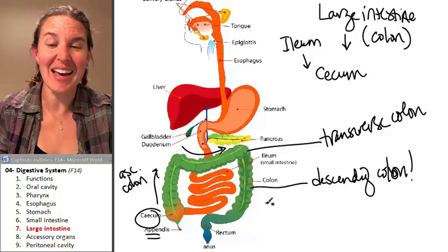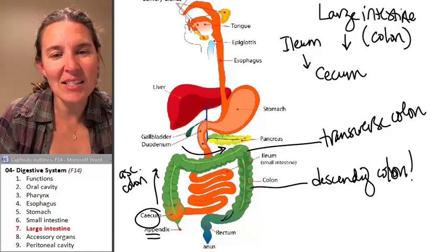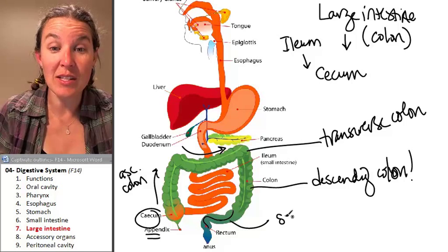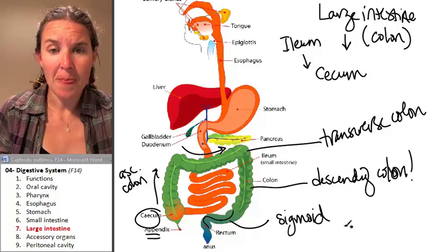And then it travels through kind of an S-shaped tube, and that S-shaped tube is called the sigmoid — the sigmoid colon.